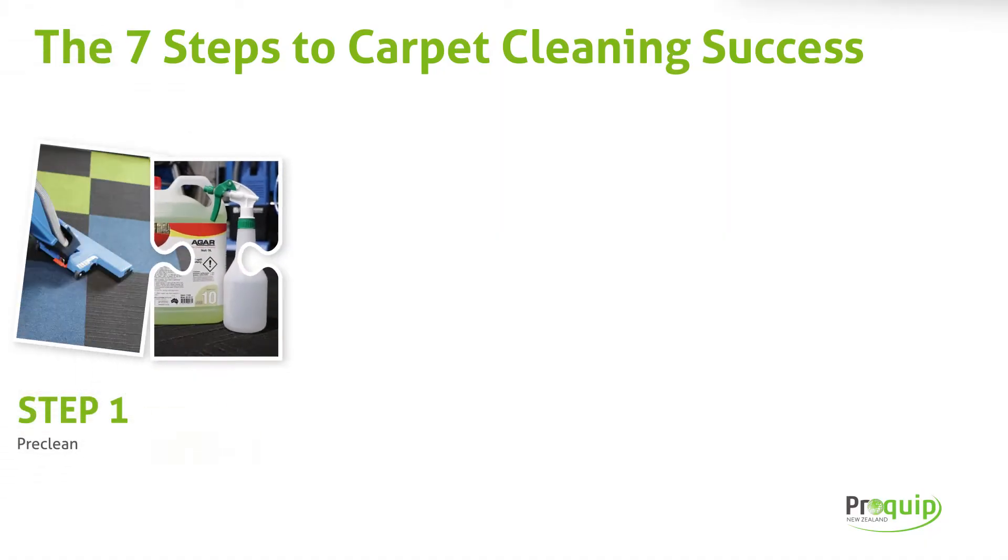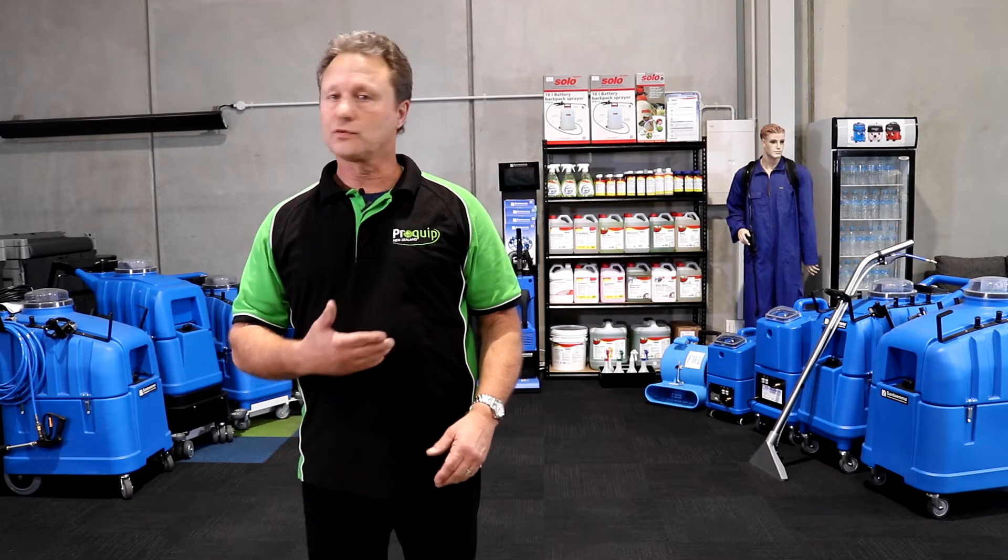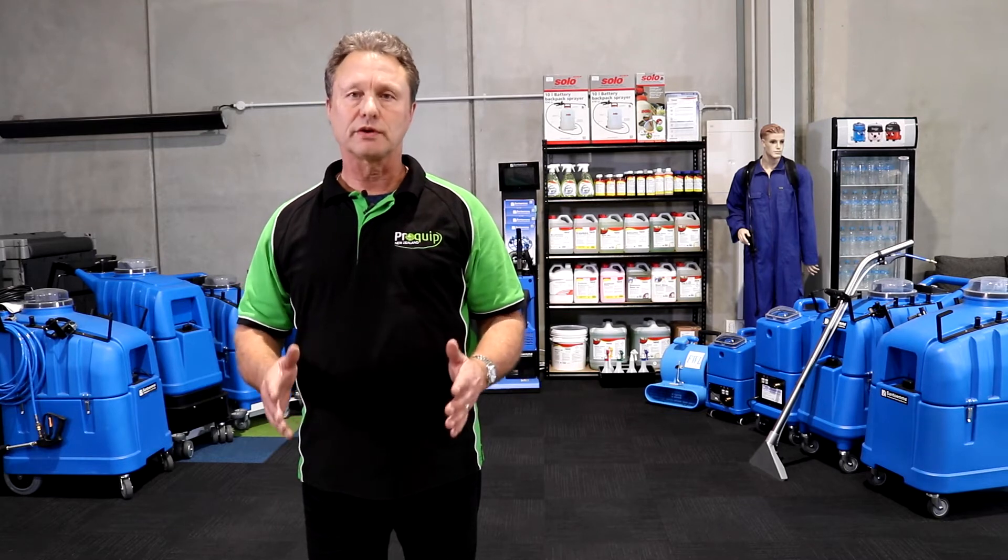The second step of the seven steps is applying treatment to stains. If you've got a stain on a carpet that you need to remove, we've got the chemical here — regardless of what it is — to help you out.